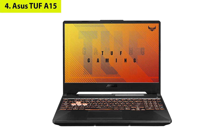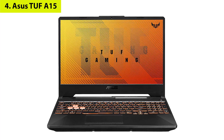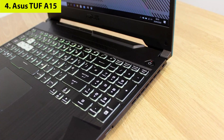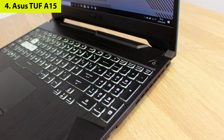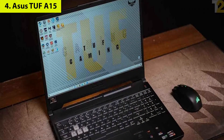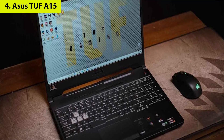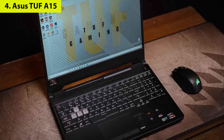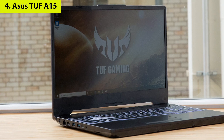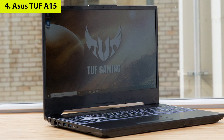Number four: ASUS TUF A15. Budget-minded gamers have another excellent option with the ASUS TUF A15. Its price tag isn't exactly bargain basement, but it is among the best ASUS gaming laptops for those who can stretch their budget a bit for the sake of performance. This laptop touts an excellent display with a 144Hz refresh rate option, fantastic battery life, AMD's latest chips, and Nvidia's best graphics cards for gaming in the budget and mid-range sphere. It won't compete with the most powerful out there, but it's an excellent value.